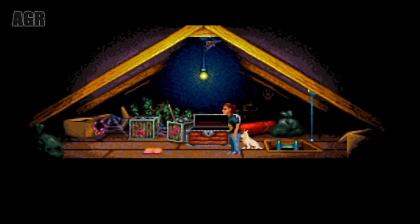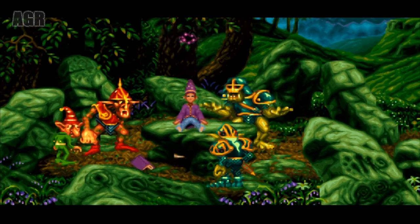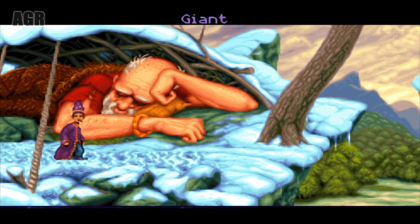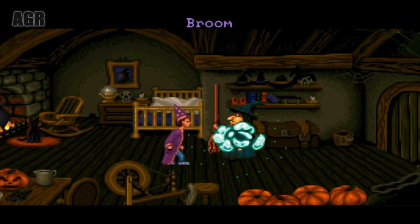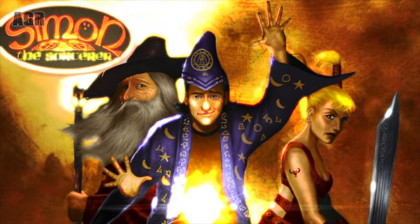Another classic adventure game, Simon the Sorcerer is now over two decades old, but still a chucklesome and hard-as-nails point-and-click title. This mobile remaster features high-def graphics, although you can also play with the original graphics if you like. Thankfully, a hotspot highlight feature has also been introduced, so you don't need to poke every last pixel to find those interactive objects — definitely one of the main reasons that we struggled to complete the bloody thing back in the 90s.